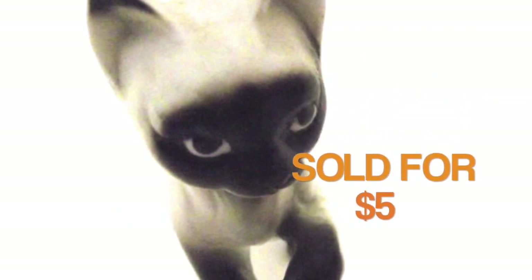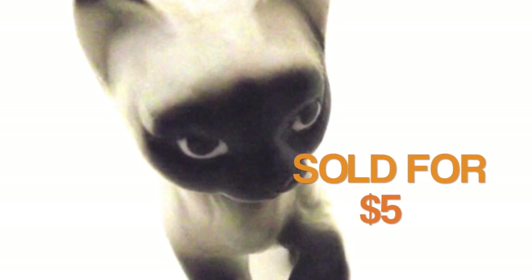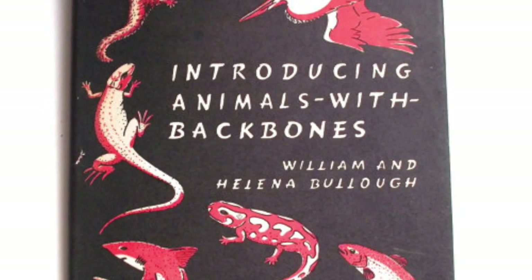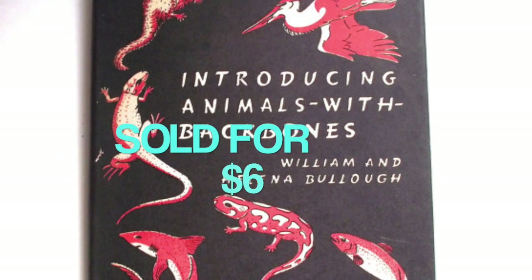This little Siamese cat figurine also came from a box lot at that same auction, although a different box lot. It sold for $5 and the person that bought this also bought the next two items that you'll see. This is a vintage children's book with a science theme. It sold for $6 and I picked this up at a library book sale.